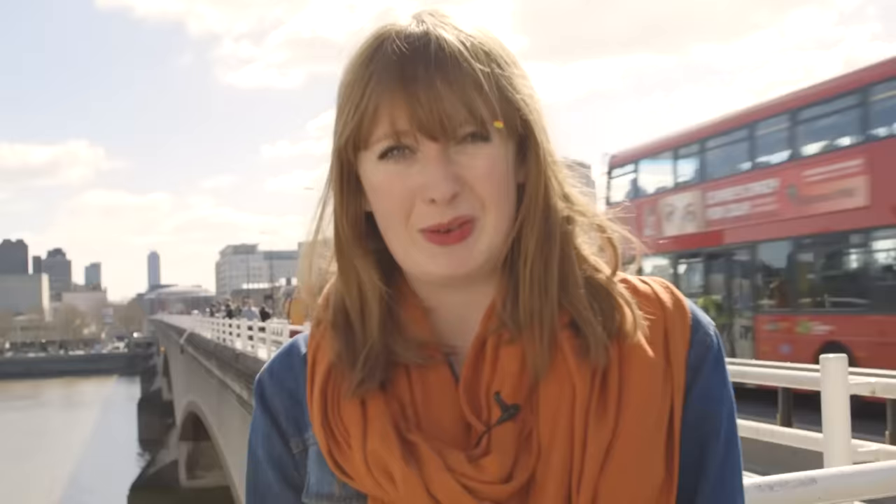That's the end of the episode. To find out more and get inspired, head to our website at www.hubbub.org.uk, where you'll find loads of top tips to give you the spark to do things differently. Tune in for the next episode and come and join the Hubbub.